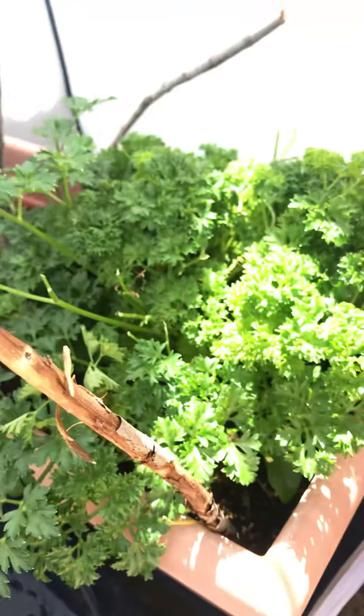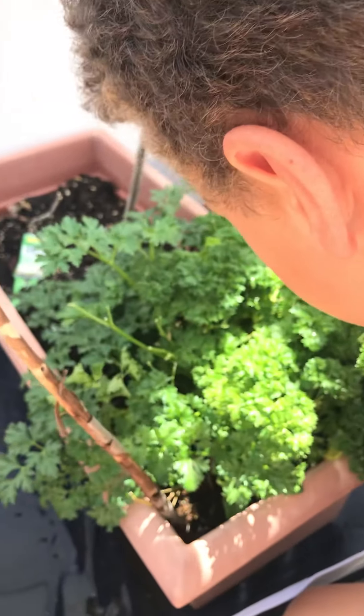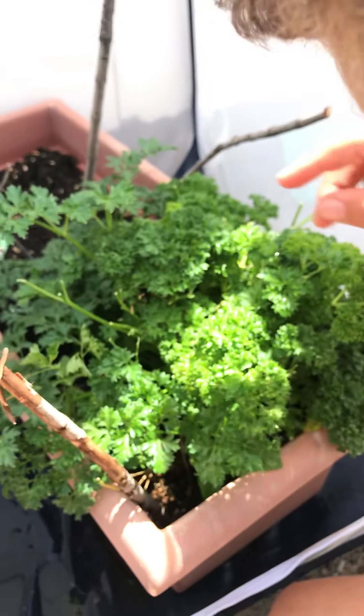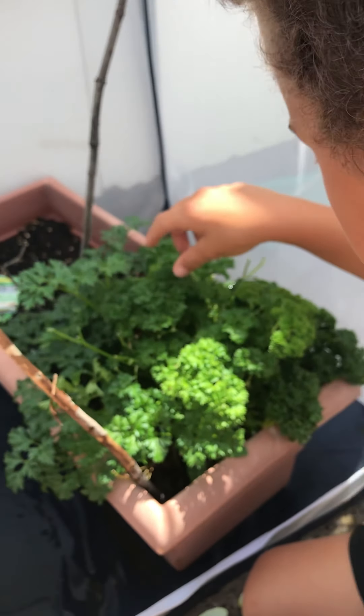So what's this plant that they're attracted to? They like the curled parsley. And right here is a little baby one.